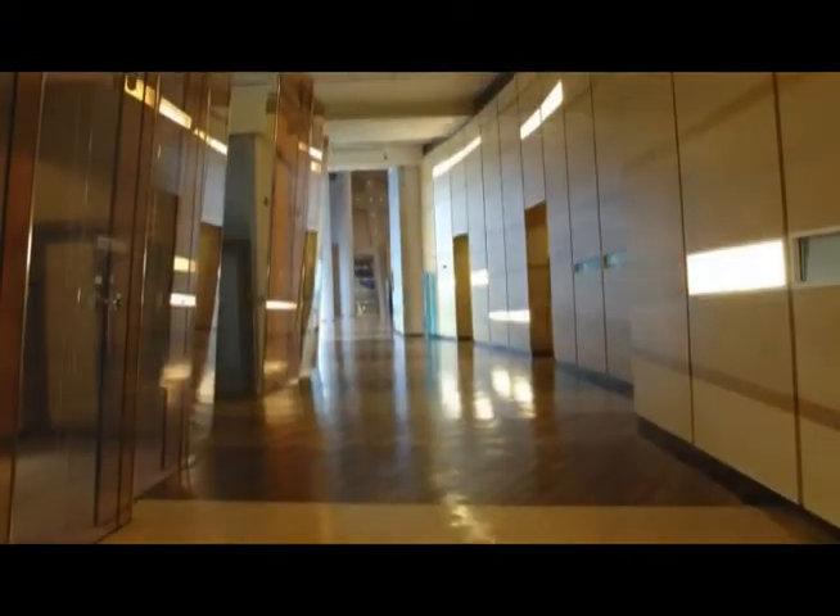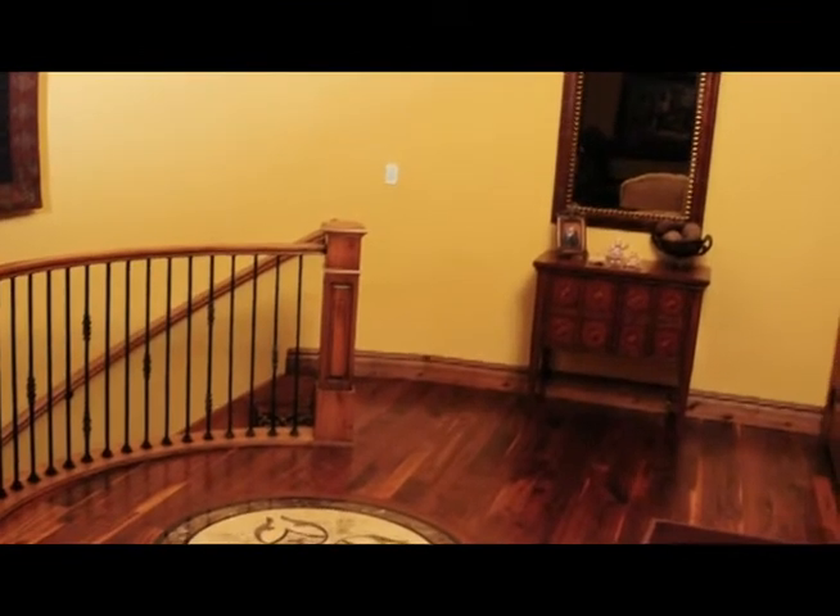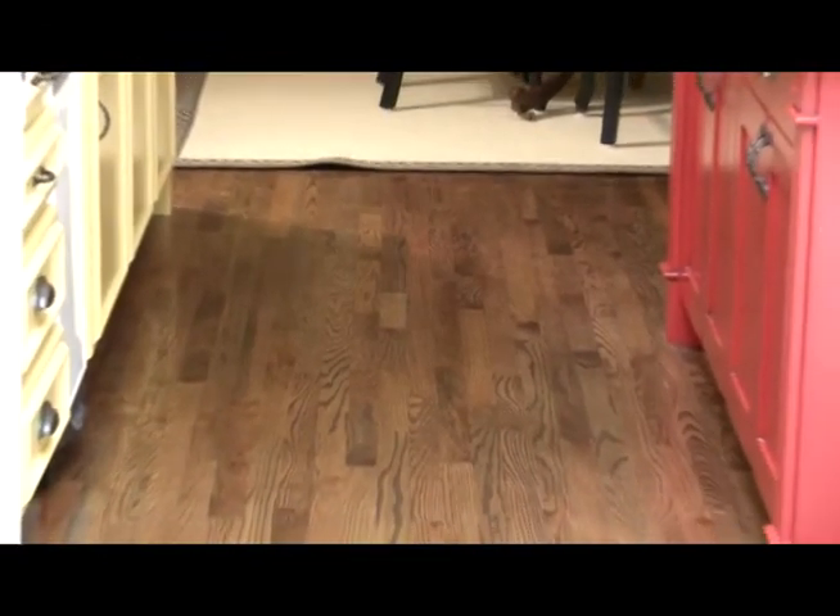Your quality wood floor represents an investment in your home or business. As such, you want your floor looking the best it can at all times. Over time, your wood floor can start to lose its fresh-from-the-factory shine and appearance. Children, pets, and heavy traffic can begin to dull and scratch your floor, and it can start to look dirty no matter how often you clean it.